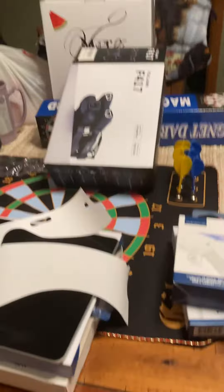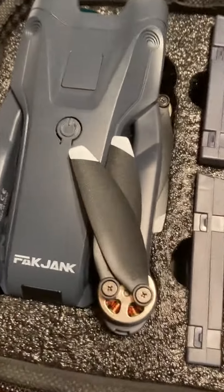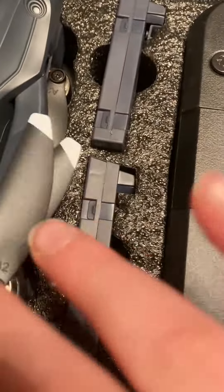I got this cool drone, a 60 dollar drone. It's just folded in there — this is the batteries and all that stuff. I just got this drone.